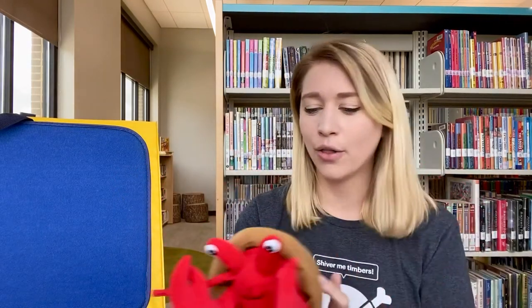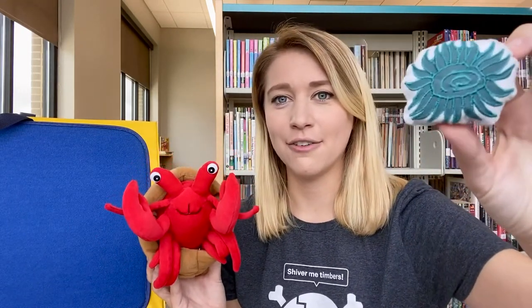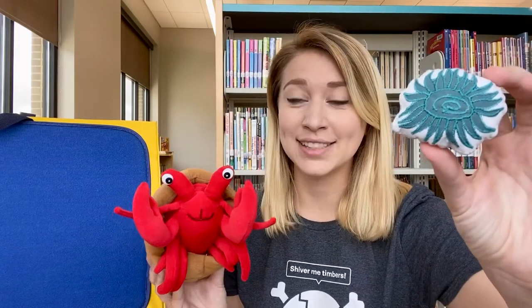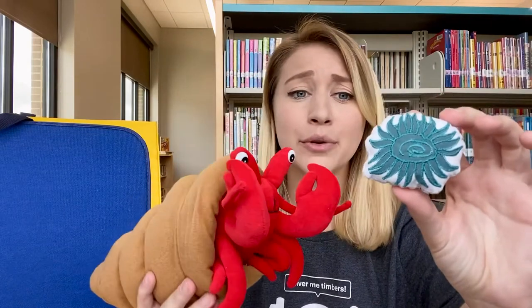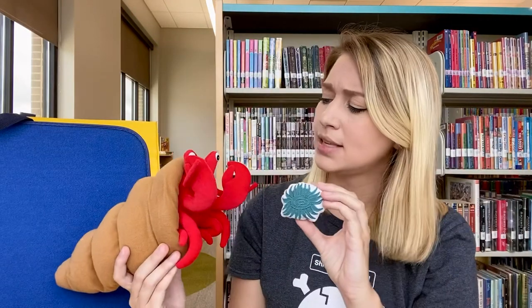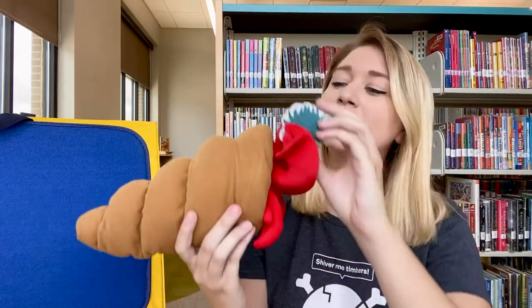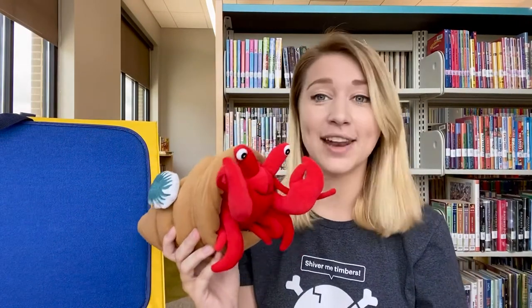Hermit Crab swam all over, crawling across the ocean floor, until one day in March he came across a field of sea anemones. Hermit Crab said, 'Oh, sea anemone, you are so beautiful, like a little flower. Would you like to come and live on my new house?' And the sea anemone said, 'Okay.' So Hermit Crab gently picked up the sea anemone and placed it on his shell. Perfect, but I need more.